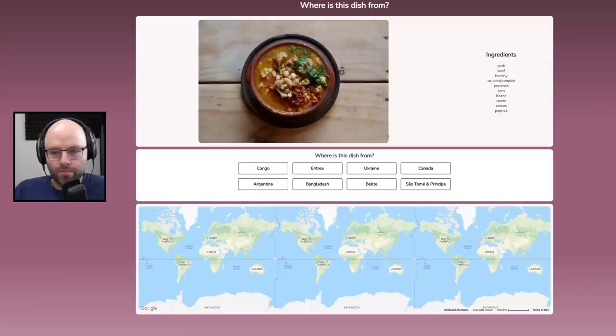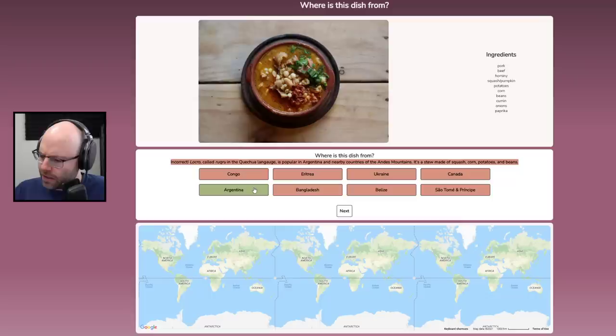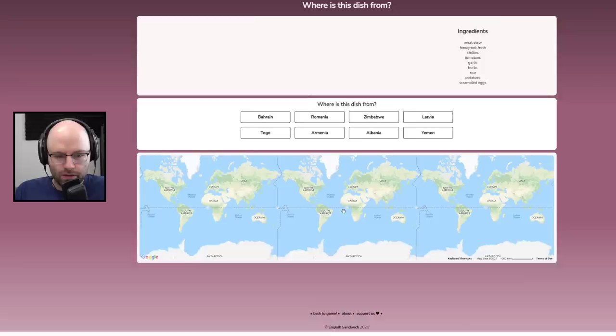Pork, beef, hominy, squash, pumpkin, potatoes, corn, beans, cumin, onions, paprika. I'm going to say this is Congo — Argentina. What is hominy? Isn't hominy just corn? I should have gone for Argentina knowing what it is. It is just corn. My mistake.